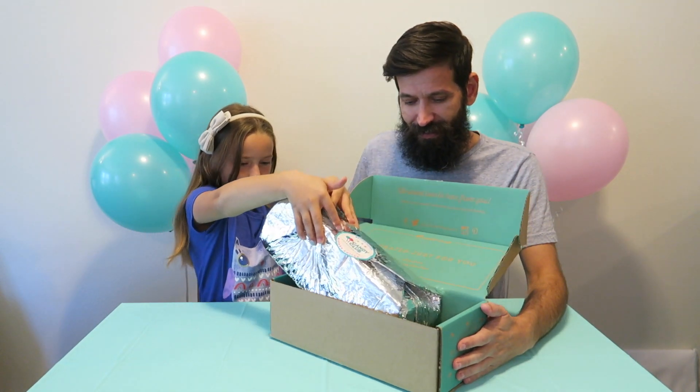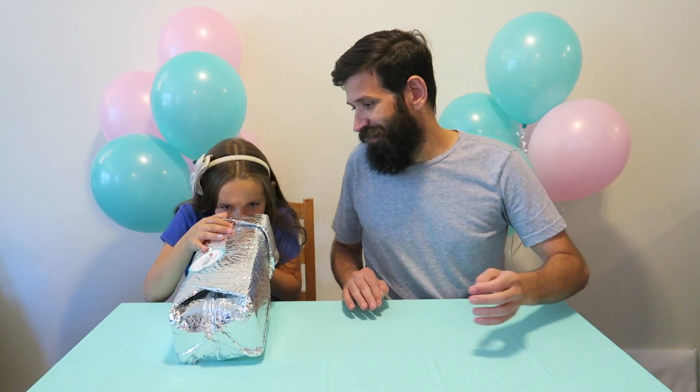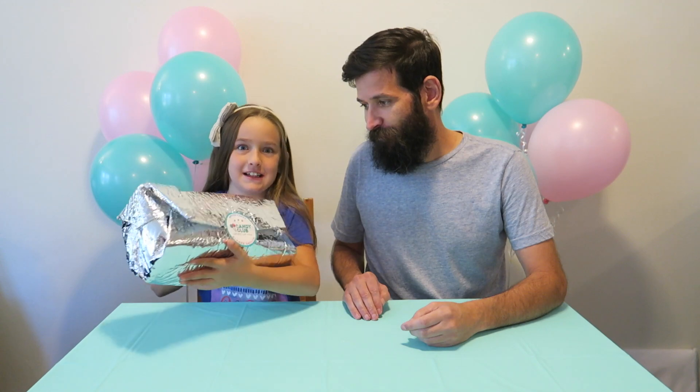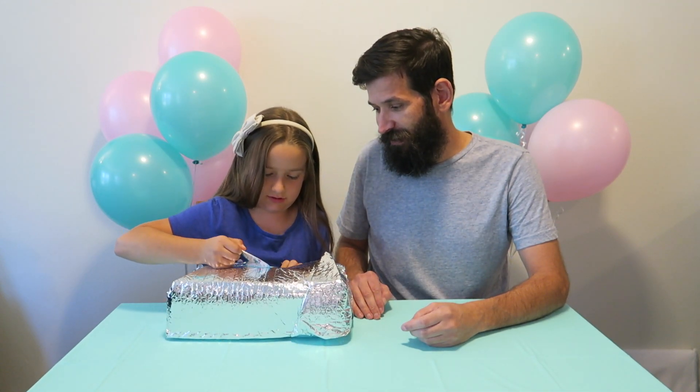Man, I'm excited. Oh, it smells so good. I can smell it already. Oh wow, oh man, oh my gosh. So here it has a sticker of Candy Club on the box. Oh my gosh, pretty exciting.